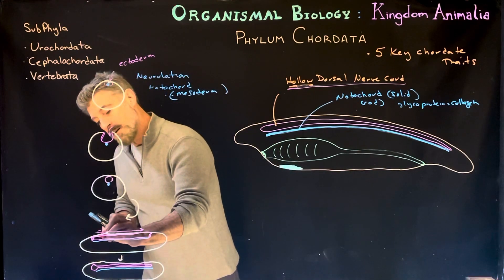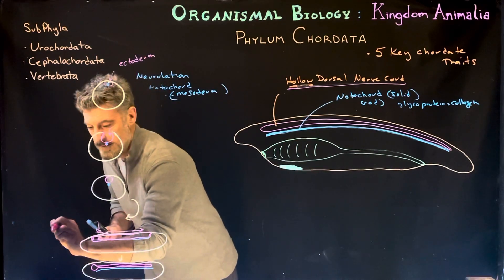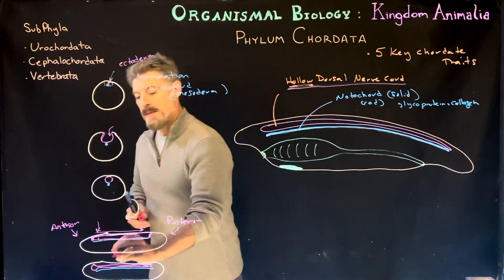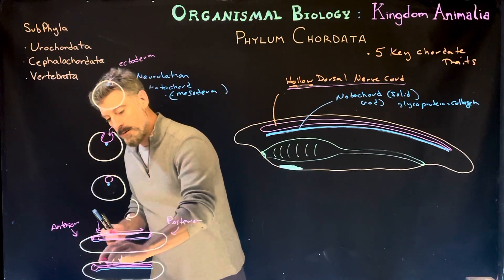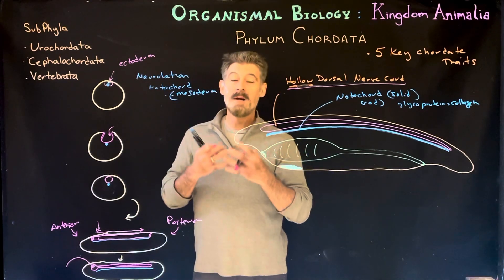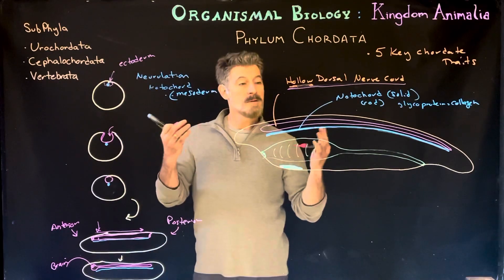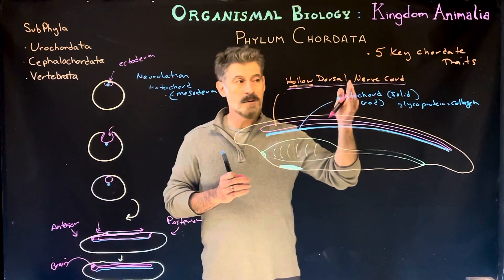In addition, what often occurs is a temporary closure — an occlusion — in the anterior region. That anterior region swells with fluid, ballooning outward, and then generally the occlusion is removed and it continues to open. That structure will essentially provide a place for cell division to create the brain. So the anterior part becomes the brain and the rest becomes the spinal cord — but it all starts off as one hollow tube called the hollow dorsal nerve cord.